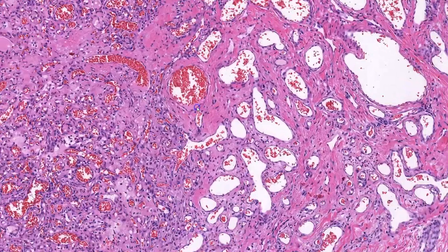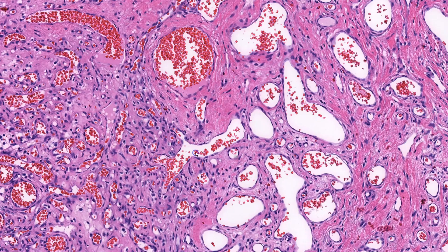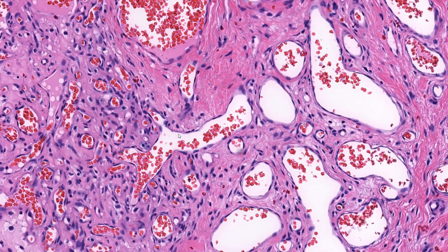Lastly, at high power, I see that the stroma is variably hyaluronized with scattered chronic inflammatory cells. Lining the capillaries are a single layer of endothelial cells. These are largely flat, with small dark nuclei and minimal cytoplasm. If I scanned around enough, I could probably find some that are a little larger and protrude a bit into the vascular lumen.